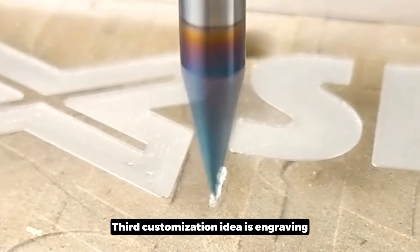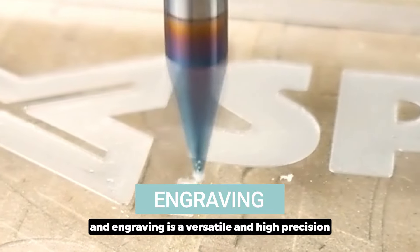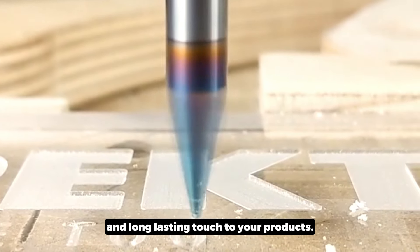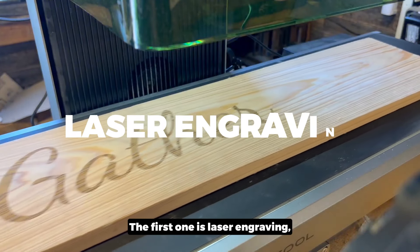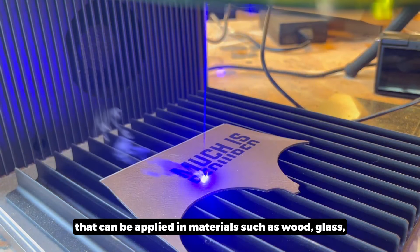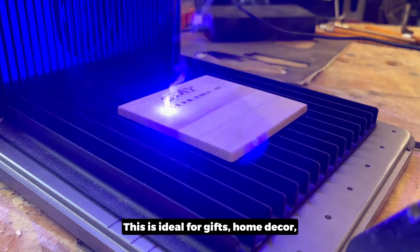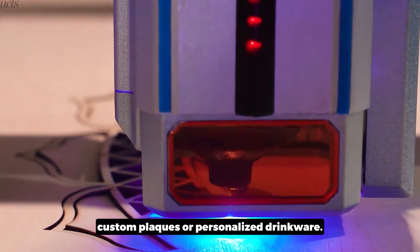The fourth customization idea is engraving. Engraving is a versatile and high precision method for personalization that can be applied to a wide range of materials, adding a unique and long-lasting touch to your products. The first engraving technique is laser engraving, which can be applied to materials such as wood, glass, metal, acrylic, and even leather. This is ideal for gifts, home décor, kitchenware, and keepsakes such as jewelry, custom plaques, or personalized drinkware.